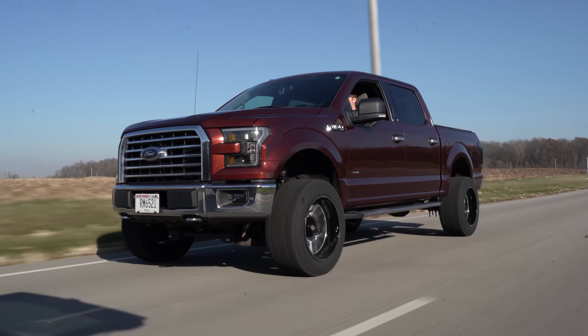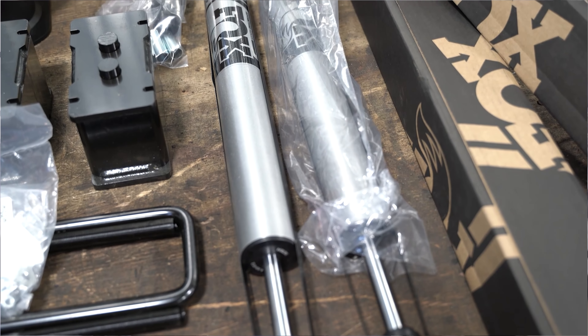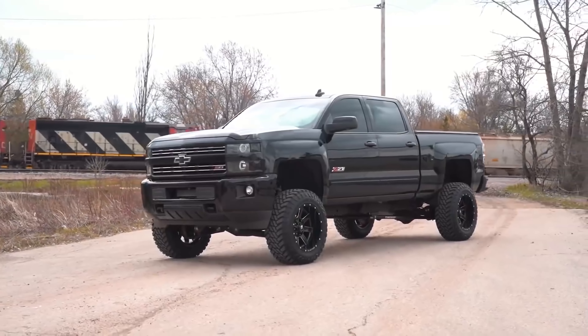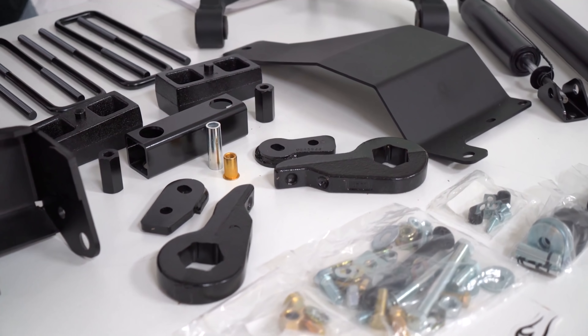Up next is Zone Off-Road. Zone comes in right in the middle of the market, offering a budget-friendly kit but with super high quality. They also partner with Fox and offer some of Fox's suspension components. They offer leveling kits, lift kits, and those Fox upgraded shocks. Zone enters at an affordable price and gives you upgrade options to really dial in the build quality for your truck. They have an awesome warranty, and their most popular lift kit is the six-inch for the '01 to 2010 GM 1500s. Overall, a really solid option.